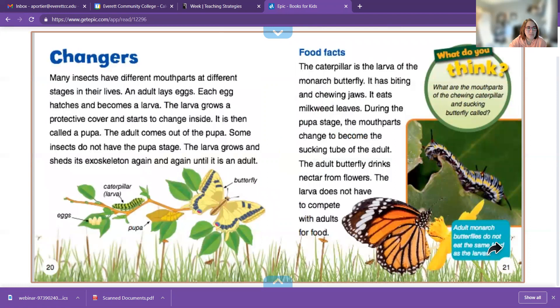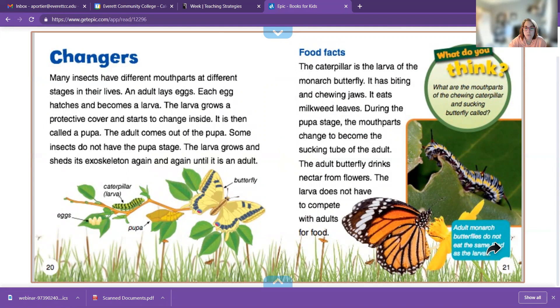Changers. Many insects have different mouth parts at different stages in life. Each egg hatches and becomes a larva. The larva grows a protective covering and starts to change inside — it is then called a pupa. The adult comes out of the pupa. Some insects do not have a pupa stage; the larva grows and sheds its exoskeleton again and again until it's an adult. A caterpillar in the larva stage of a monarch butterfly has biting and chewing jaws, but as it becomes an adult, it has a proboscis.